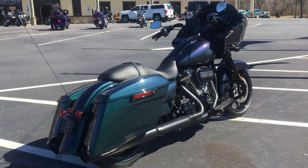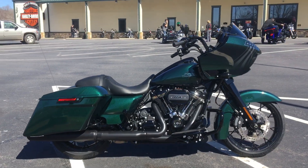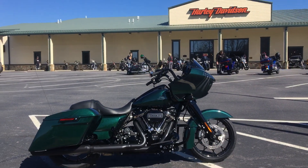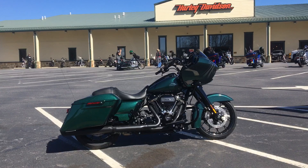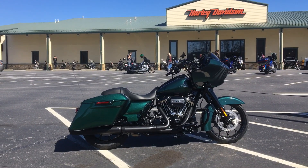I wanted to bring it outside so you guys could see the color. Alright guys, it's Chris down here at Harley-Davidson of Asheville. Come on down, let's check it out. Give me a call: 828-581-2000. I'll see you soon.